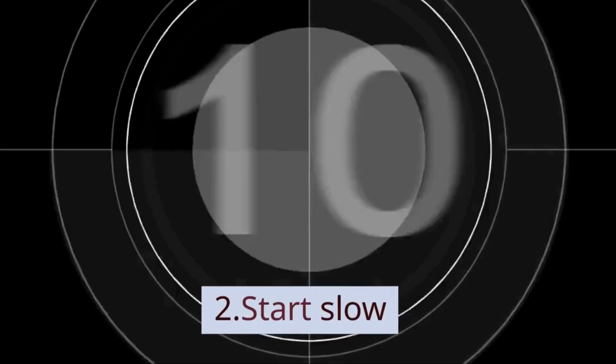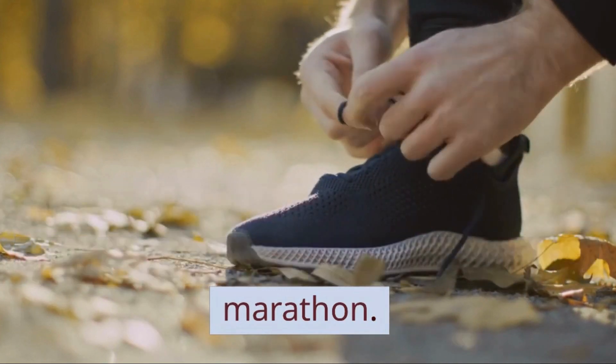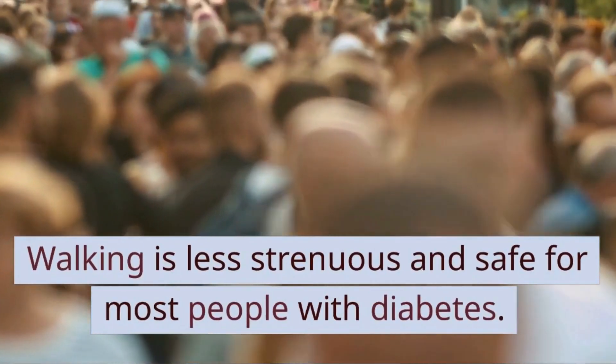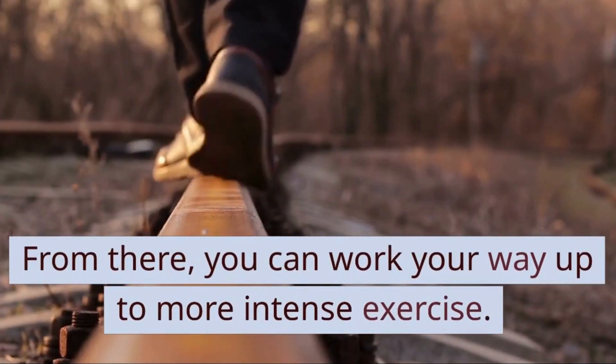2. Start Slow. Being active doesn't have to mean lacing up new sneakers and signing up for a marathon. Start with a single step. Walking is less strenuous and safe for most people with diabetes. From there, you can work your way up to more intense exercise.